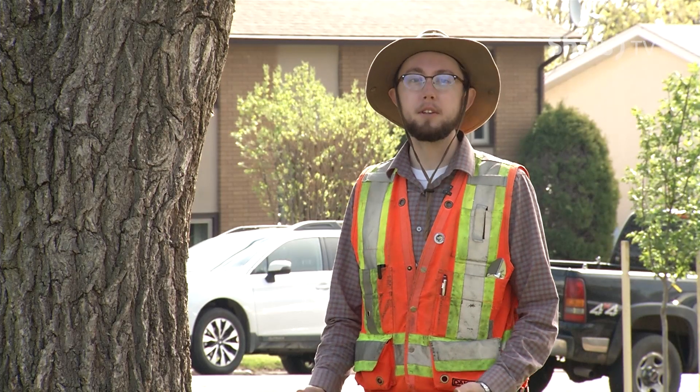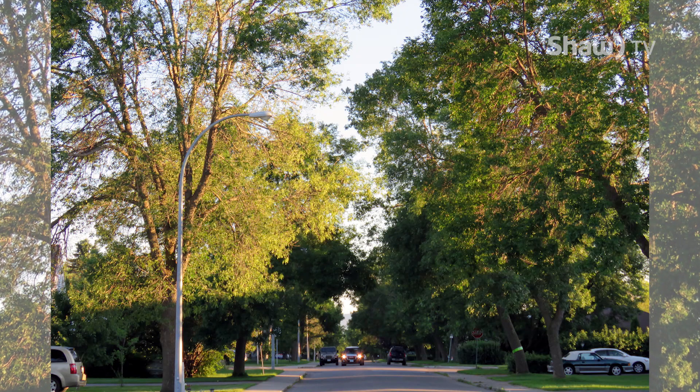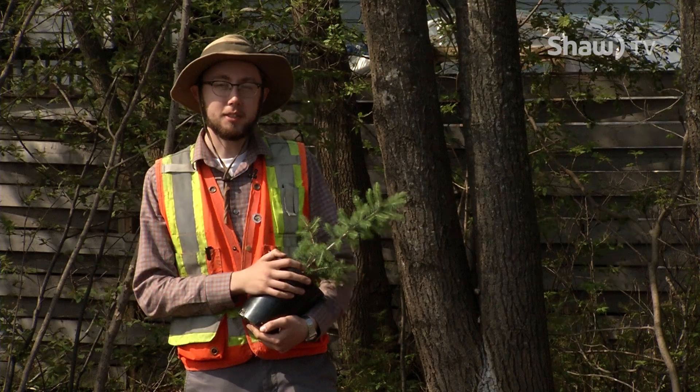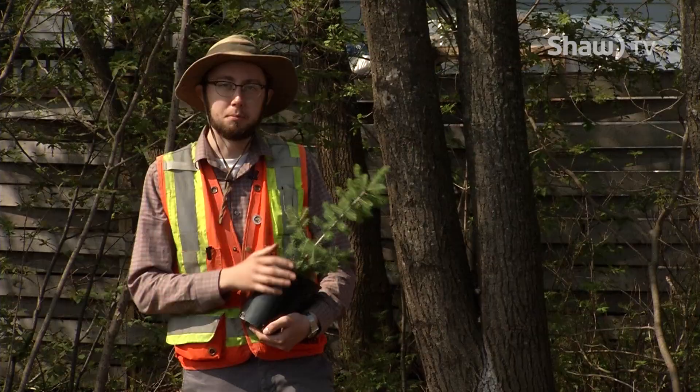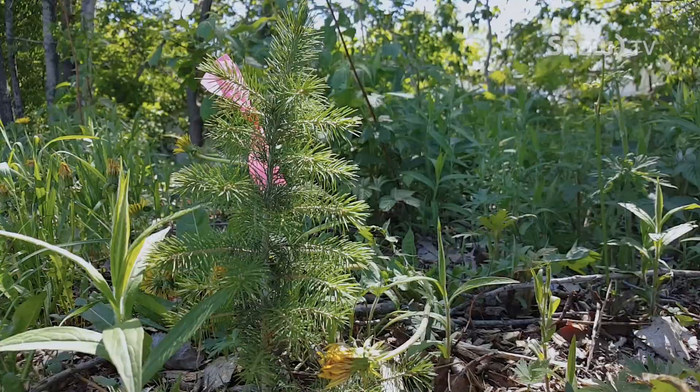Trees can also increase property values up to 20 percent, so having a tree on your property is actually pretty good for real estate. Planting trees such as this little blue spruce on the west side of your property can prevent winter winds from coming in and cooling your home.